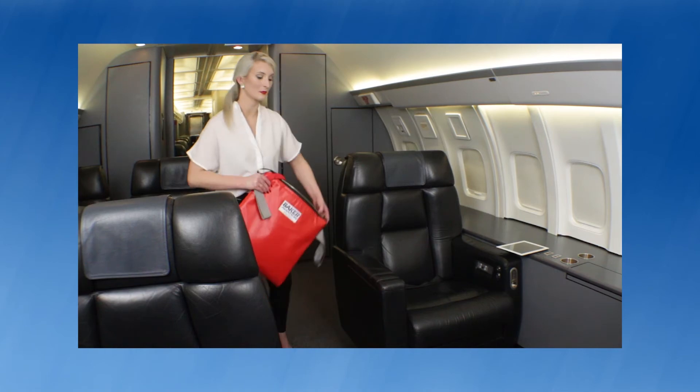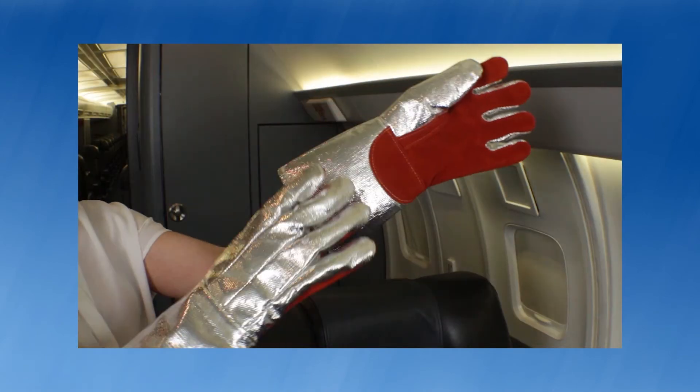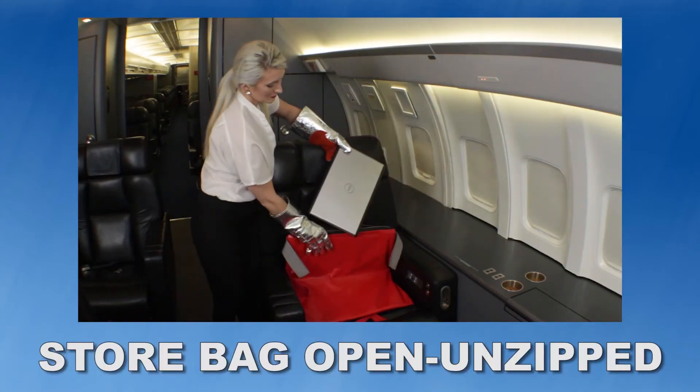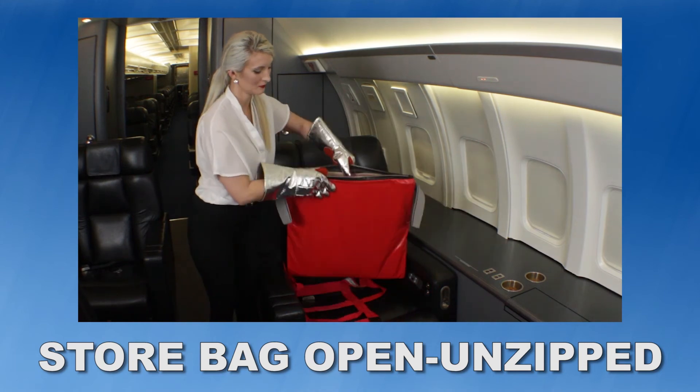Storage: Storing the Hot Stop L kit is easy because of its compact, thin design. It is important to store them open or unzipped, and with the gloves in a central location in the cabin for quick and easy access. Going to a rear baggage compartment to retrieve the containment kit could waste critical time that is needed to eliminate the fire threat and minimize the toxic smoke emissions from the overheating device.